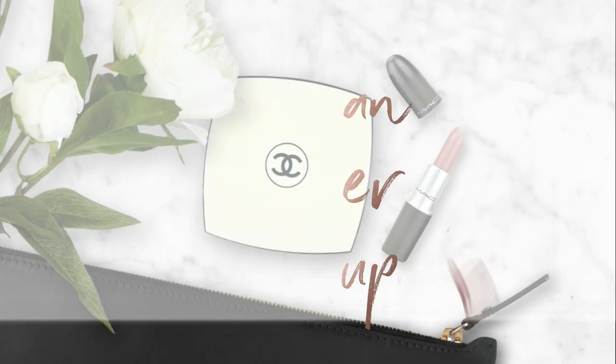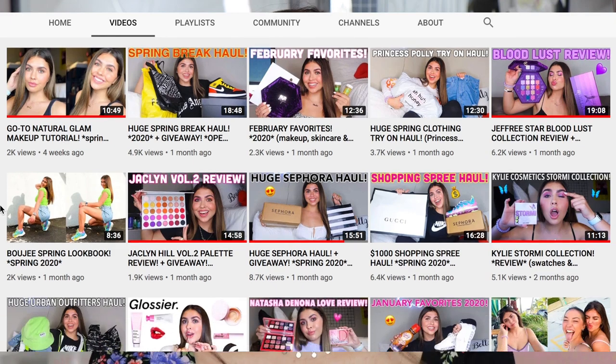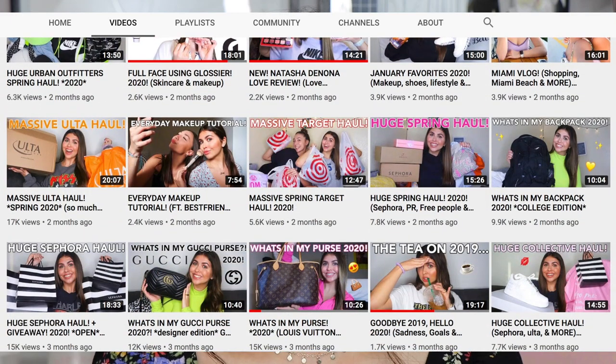Today's video is in collaboration with one of my best friends here on YouTube, Isabella Goria. Her and I have collaborated a few times before — actually last year for the VIB sale we did this video together. She does a lot of makeup, lifestyle, fashion hauls, and clothing haul videos. She's one of the most sweet, bubbly, genuinely good people on the internet.